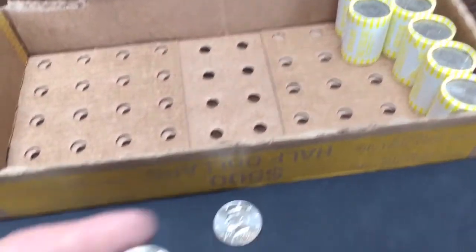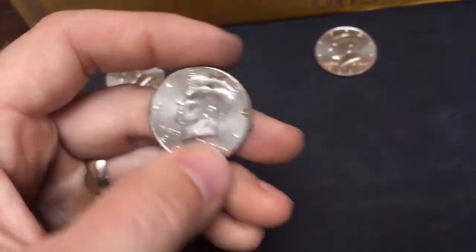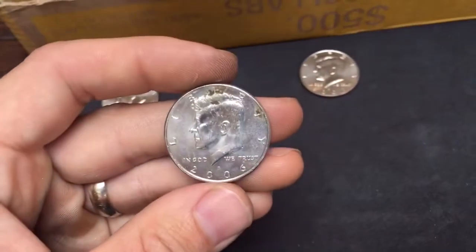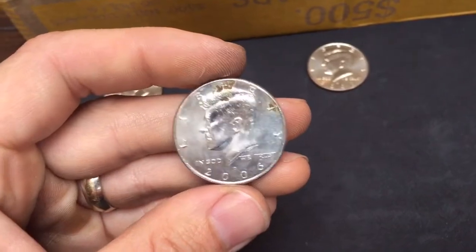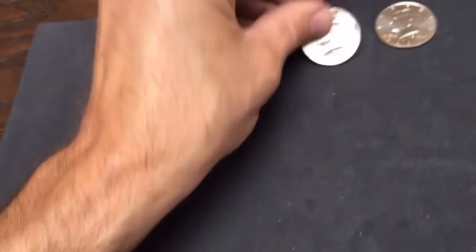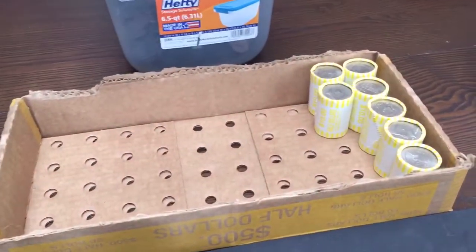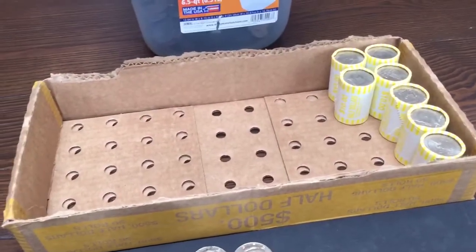Alright, roll 43 in the box and we have our next find. Not in the greatest condition — it's got some staining on the top — but another NIFC, a 2006 Philadelphia. The back looks pretty nice though. So that makes three out of this box. Not a whole lot of finds, but we've still got seven rolls to go, so maybe we'll find something.